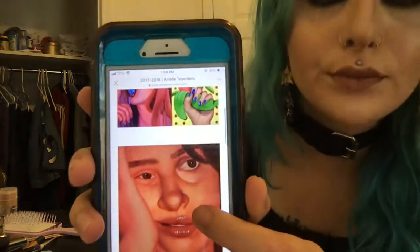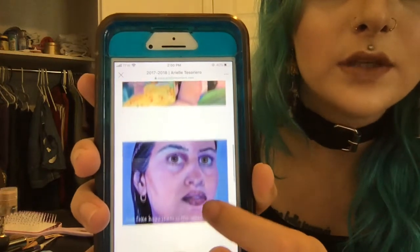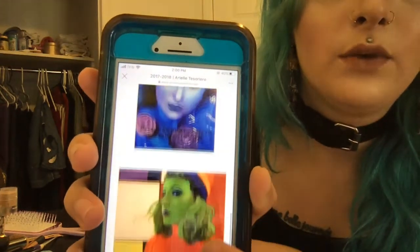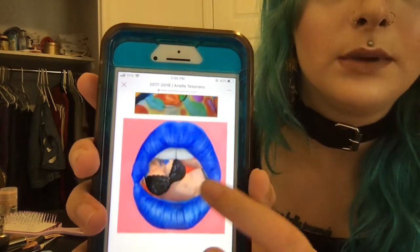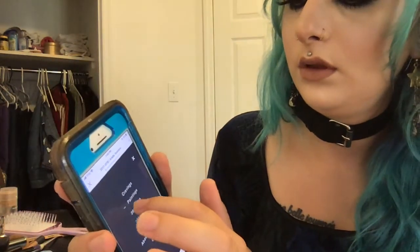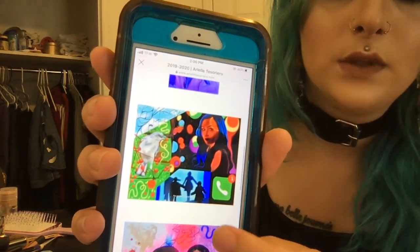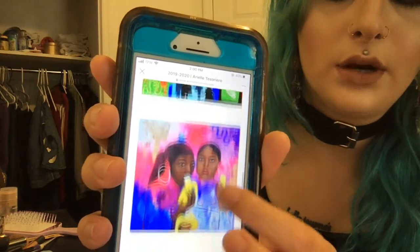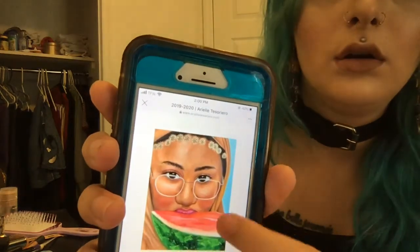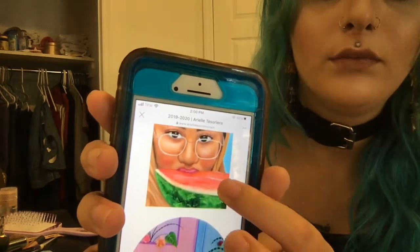All my paintings are really big. This one's 36 by 48, this one's 36 by 36, 36 by 48, this one's small at 16 by 20, this one's 48 by 48 — I made the canvas myself — 36 by 48, 30 by 40, 16 by 20, 36 by 36. These are from 2018. Then 36 by 36, 24 by 48, this one's 48 by 60. I also submitted this one — it's either 16 by 20 or 18 by 24.